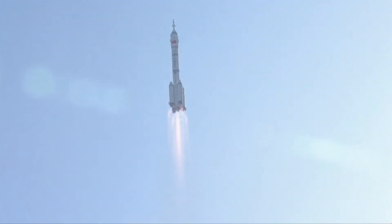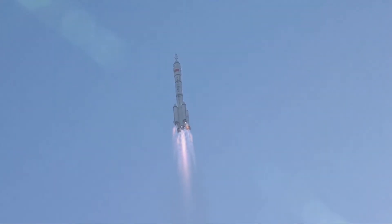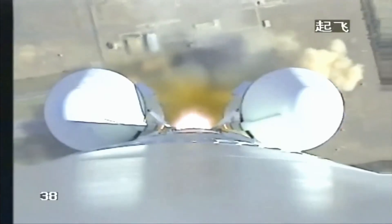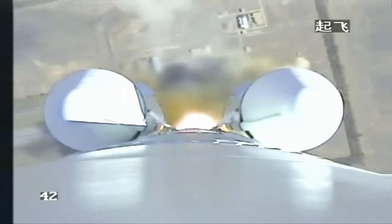Over the past two decades, since China sent its first Taikonauts, there have been 11 crewed missions. This is the 12th mission, carrying the youngest ever Shenzhou crew. This is the construction phase of China's crewed space station.